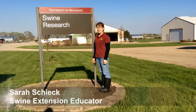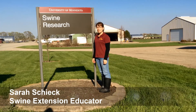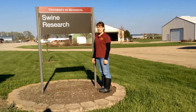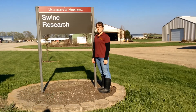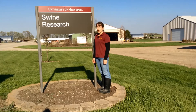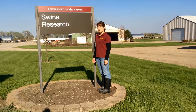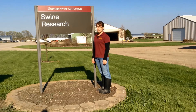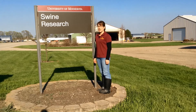Hi, my name is Sarah Sheik, a swine extension educator with the University of Minnesota Extension. Welcome to our video series for biosecurity basics for pig farmers using alternative production systems, which may include group farrowing and nursery, deep bedded farrowing and finishing, or those producers that provide pasture access for their pigs.